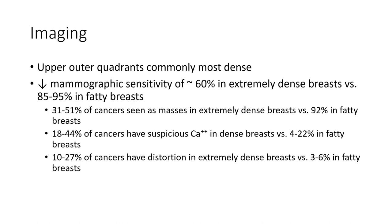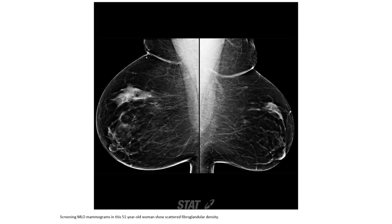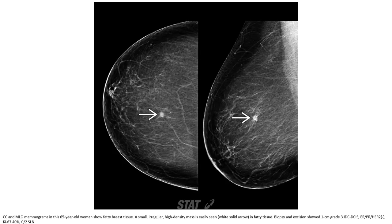Cancers presenting with architectural distortion in extremely dense breast versus 3% to 60% in fatty breast, approximately 10%, and that's about 11.4% to 50%.